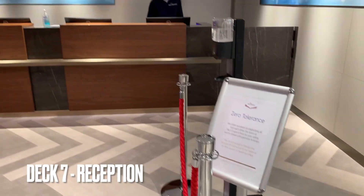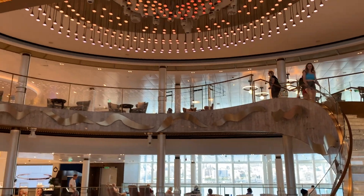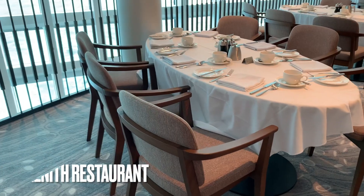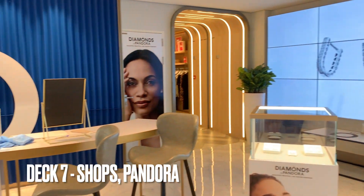Reception is also located on deck 7, so you can ask any questions there. Then there's the Glass House, which is absolutely beautiful, and the Zenith restaurant too.